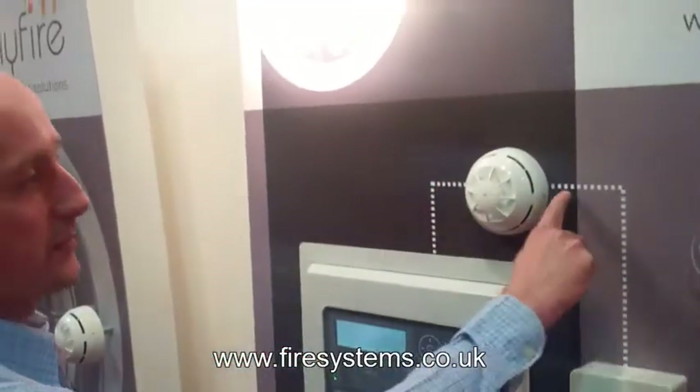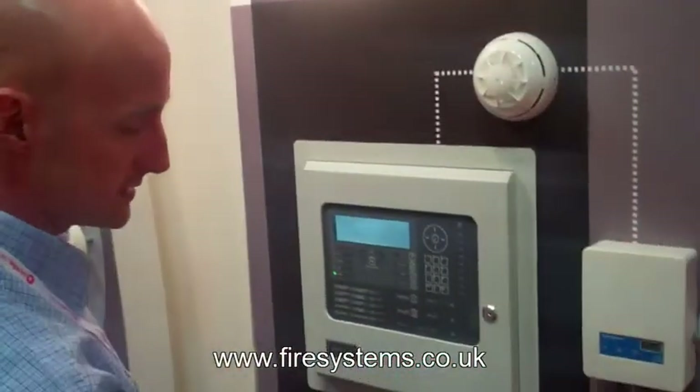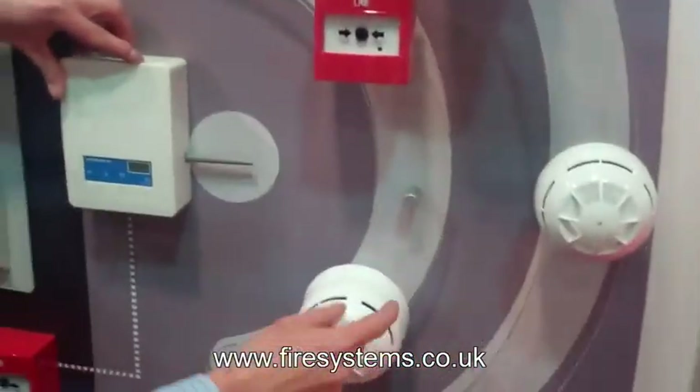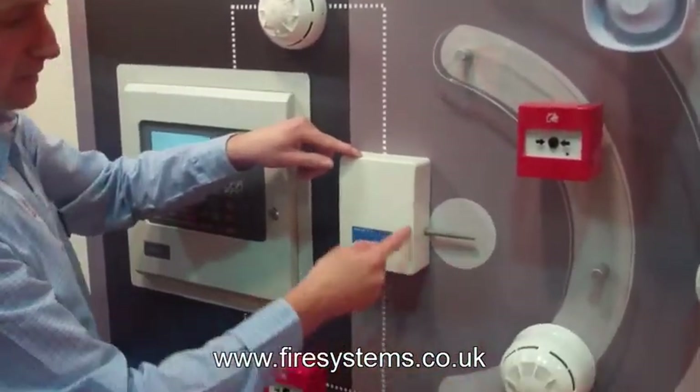Wireless Fire Alarms EN54 Part 25. Over the last five years, wireless fire alarms have improved immensely and the fire code BS5839 Part 1 has had to try and keep pace with the progress in the technology of wireless fire alarm systems.